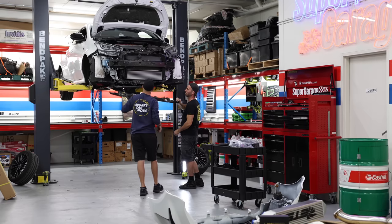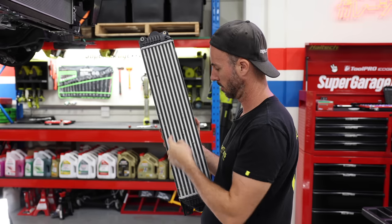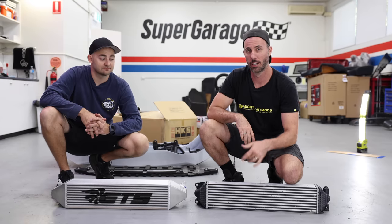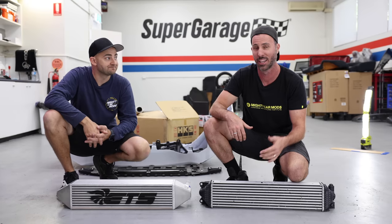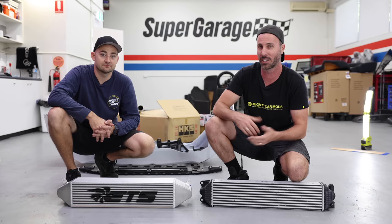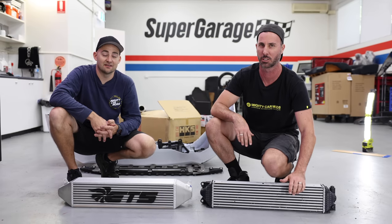Stripping this thing down is easy, and in just a few minutes the under trays and front bumper bar come right off. Changing your intercooler to an aftermarket upgraded unit is probably one of the best turbo supporting mods you can do. It's not just about how it cools when there's air flowing over it, it's also about how much cooling you can do when you're sitting at the start of a drag strip — you don't want to be heat soaking.